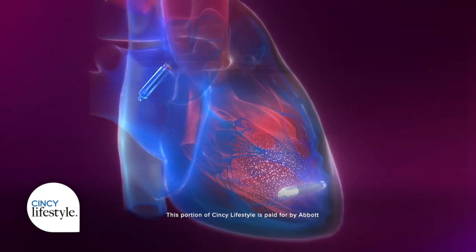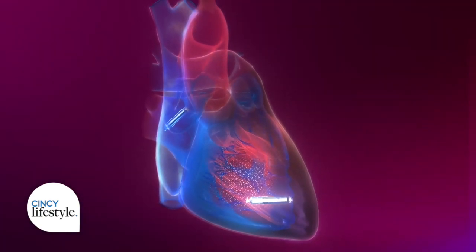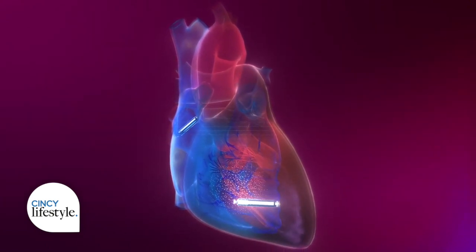Dr. Rajesh Banker, a clinical cardiac electrophysiologist, says Abbott's new AVIER dual chamber system is a huge technological advancement and explains how it works.